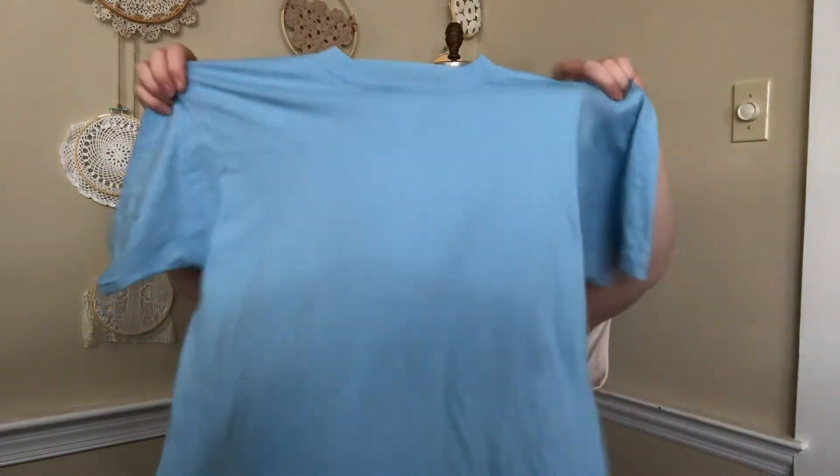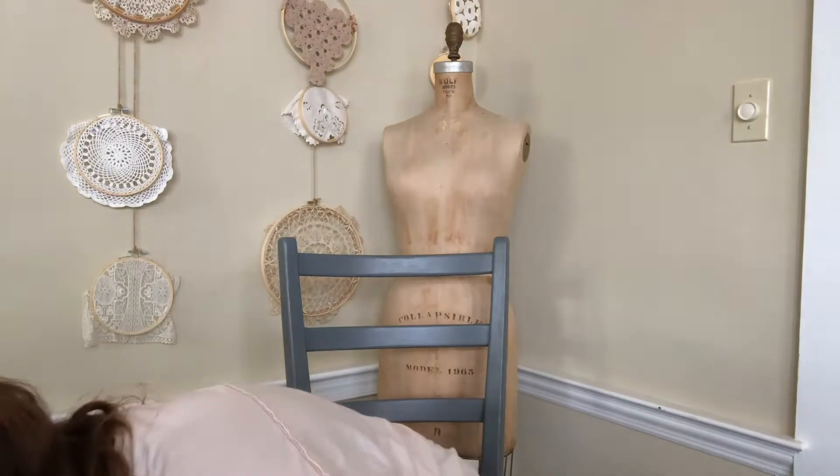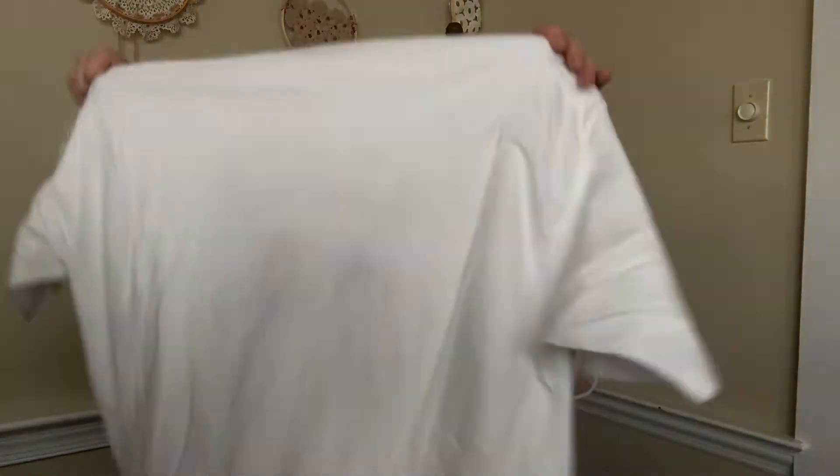Rapid fire: basic pink tee, basic blue. A really cool San Francisco t-shirt that I might just sell as-is. Cotton tank going to Regan. And this was kind of weird but I had to have it — it's just an Eddie shirt from the 90s, a movie I don't think I've ever seen, but I'll have to look it up.